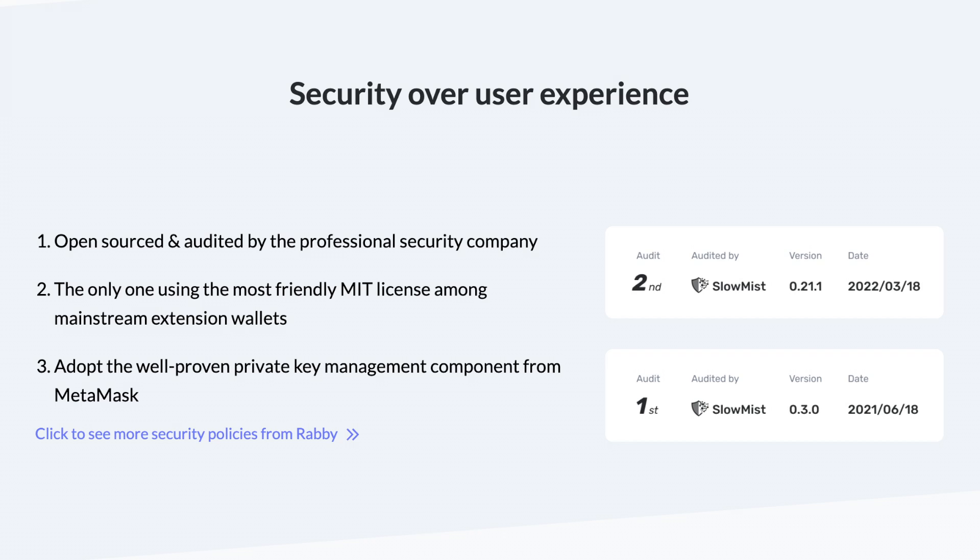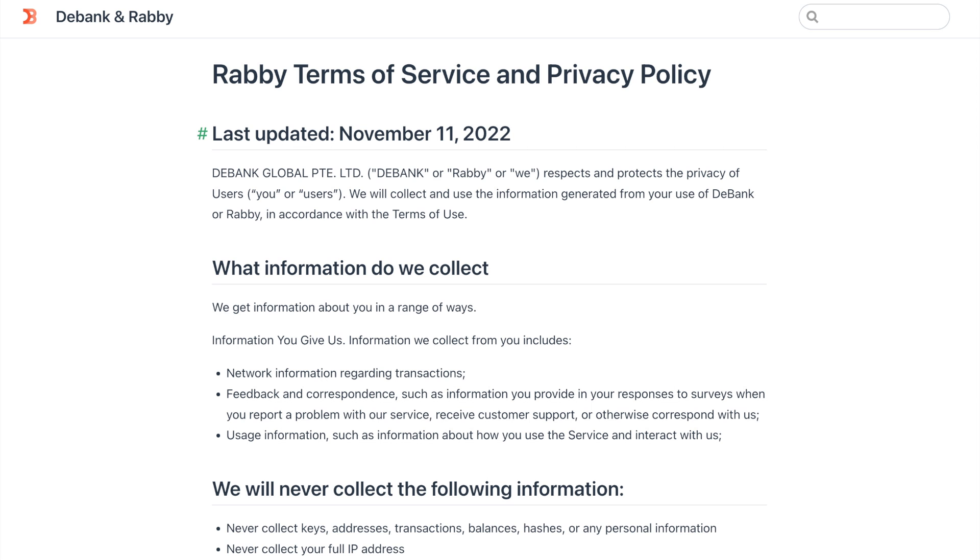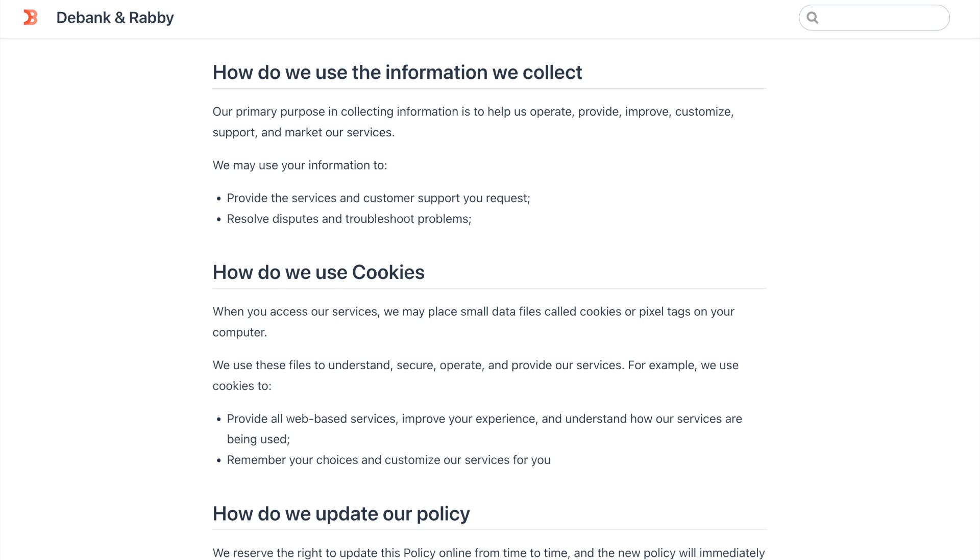Because Rabby doesn't offer any significant back-end services, there is near zero risk of data compromisation. The open source code for Rabby has been audited by an experienced security firm, and they have an exceptionally detailed article on their website about it. Concerning Rabby's privacy, it does not track any parameters on your wallet or browser. According to their privacy policy, they don't collect your full IP address, keys, transactions, or personal information from your wallet, meaning it is safe from hackers and regulatory authorities.